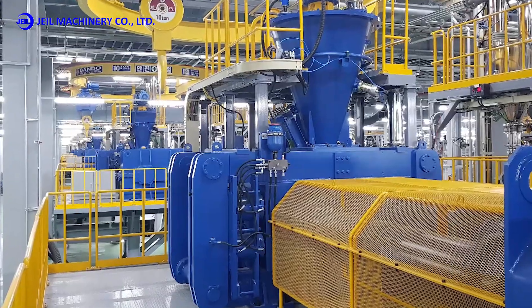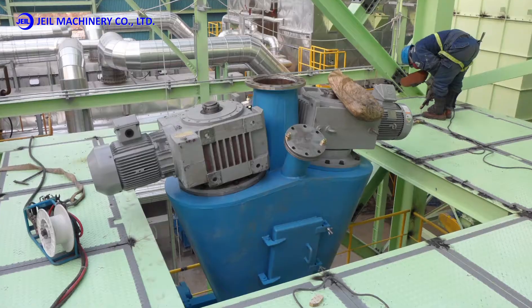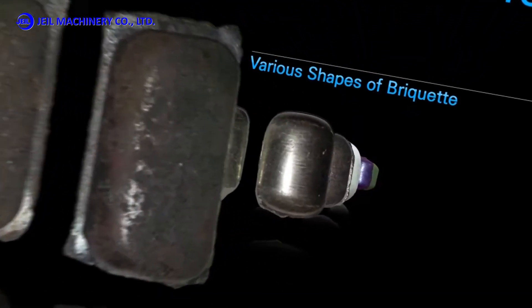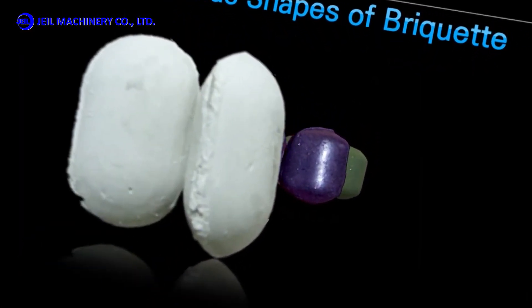The briquette machines produced in this way have been installed not only in domestic companies, but also in many countries around the world, and the briquettes produced here are used as household fuel or industrial raw materials.